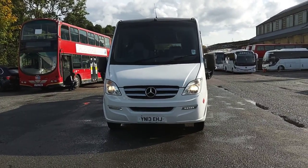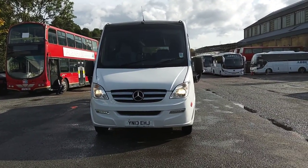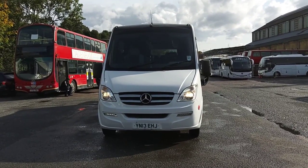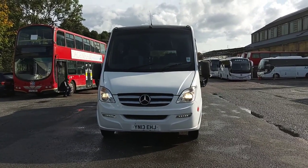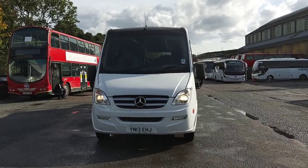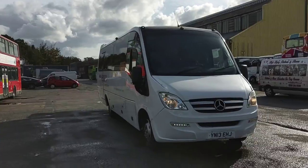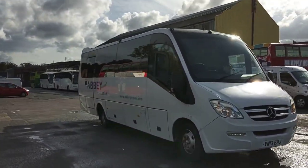Here we have a 2013 on a 13 registration Mercedes-Benz Vario 816D, Noon Taurus 800, 33-seat midi coach. The vehicle is one of three identical vehicles we're offering for sale on behalf of Abbey Travel in South London.